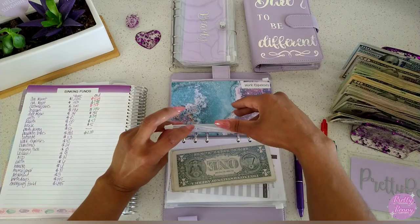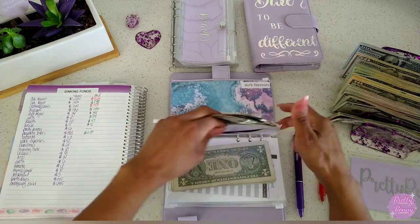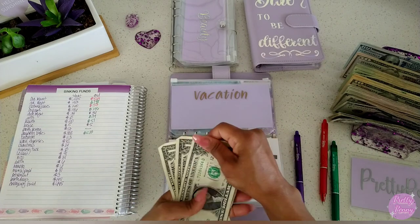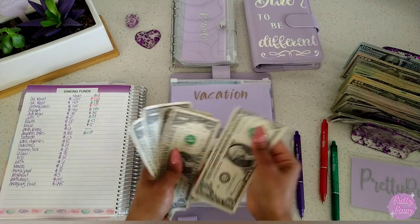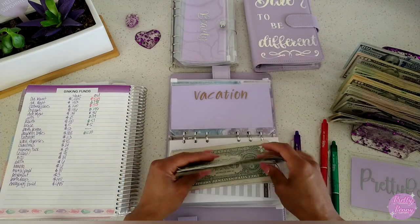Vacation — that was a minus because we did go on that getaway. Counting: one, two, three, four, five — so $5 remaining in vacation.